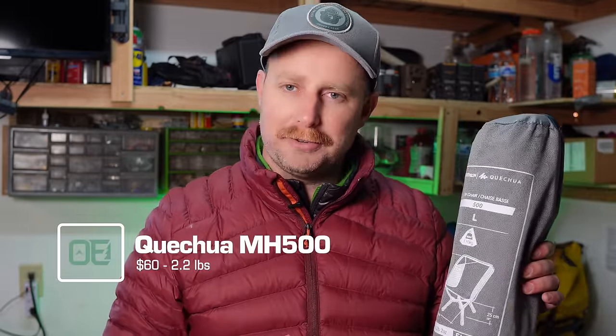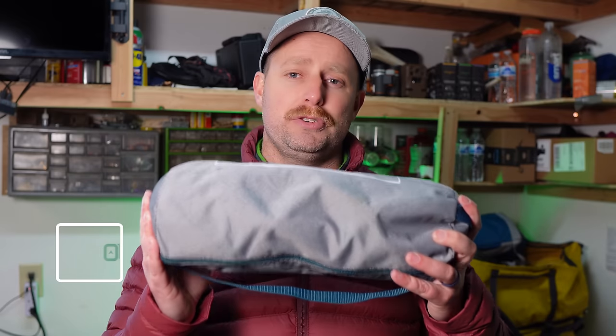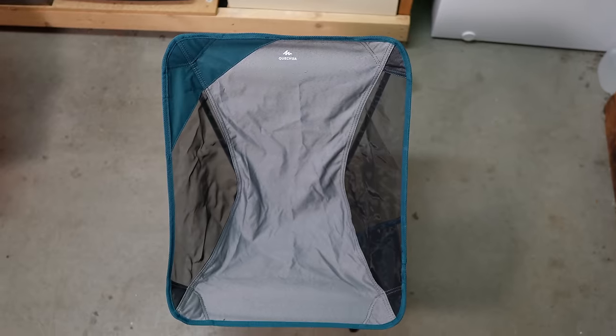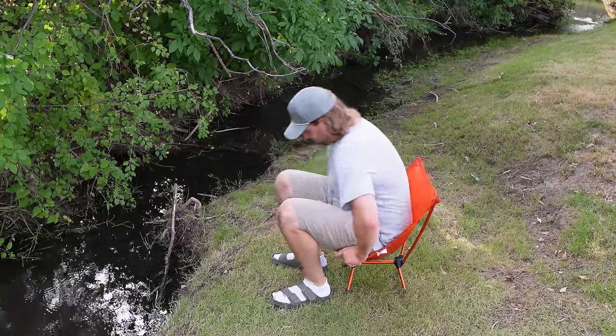Another piece of hiking or camping gear that is way cheaper at Decathlon than elsewhere is camp chairs. This one is the Quechua MH500 chair — a low back camp chair that's foldable and weighs 2.2 pounds. That's not the lightest backpacking chair, but it's also not the heaviest. It's super durable and tough. I feel very stable in it when I'm sitting in it, even as a bigger guy, which I can't say for my REI FlexLite air chair.